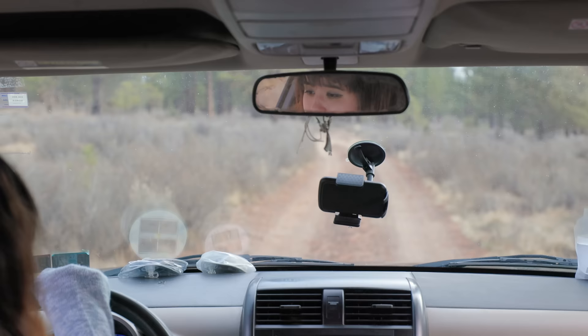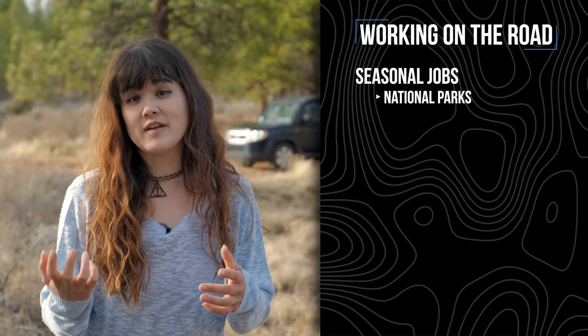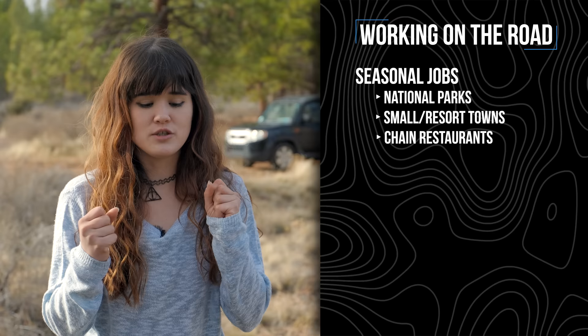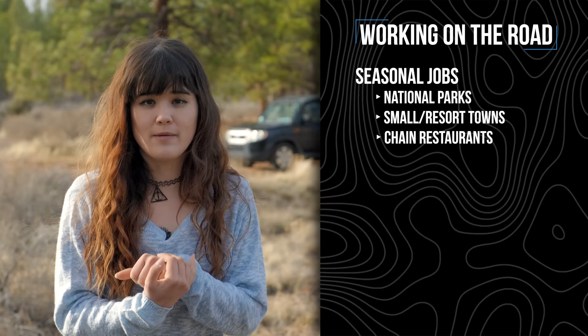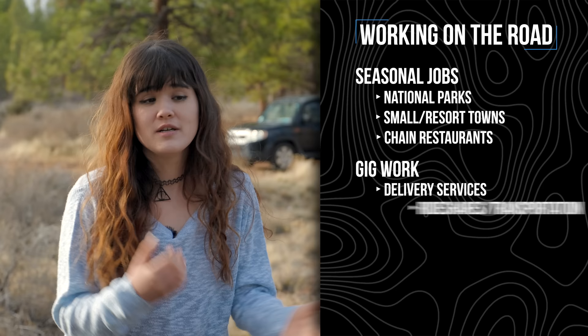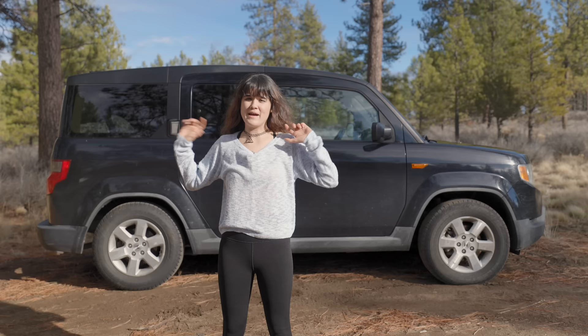I bought my Element in July 2017. It had 66,000 miles on it; they were asking $14,000 and I got it down to $11,000. My build was not expensive at all — just wood from Home Depot, probably under $200. As for making money on the road, the first few years I worked seasonal jobs at national parks, national forests, and small towns — even a couple of Subways. I'd stay a few months, make money, then continue on. When COVID hit, lodges in national parks started closing, so I turned to DoorDash and Instacart for about a year and a half to two years. Then a little over a year ago I started my YouTube channel, and now I just do YouTube.